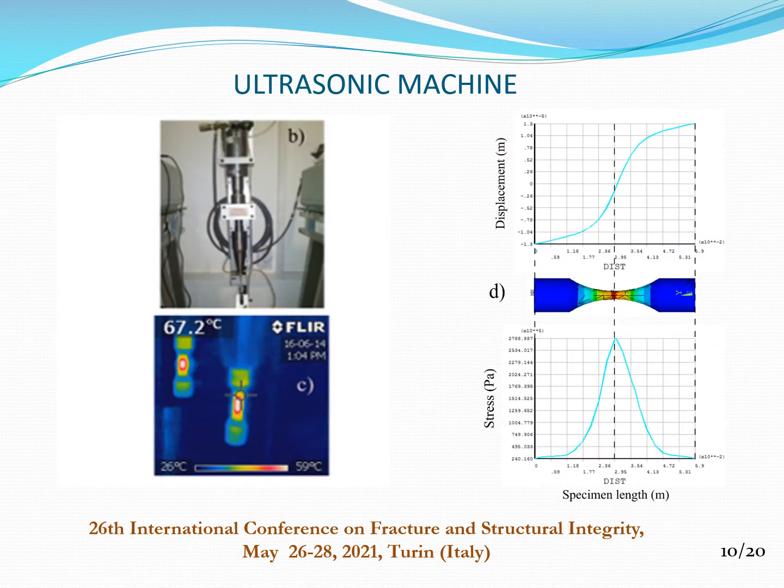In this slide, the ultrasonic fatigue machine is presented. In order to verify that the highest values of stress were located at the neck section of the specimen, thermographic analysis was carried out. The high values of temperature obtained by thermographic analysis were located at the neck section of the specimen. Under ultrasonic fatigue regime, a stationary elastic wave is developed along the testing specimen, inducing highest values of displacement at the end of specimen and high values of stress at the neck section.